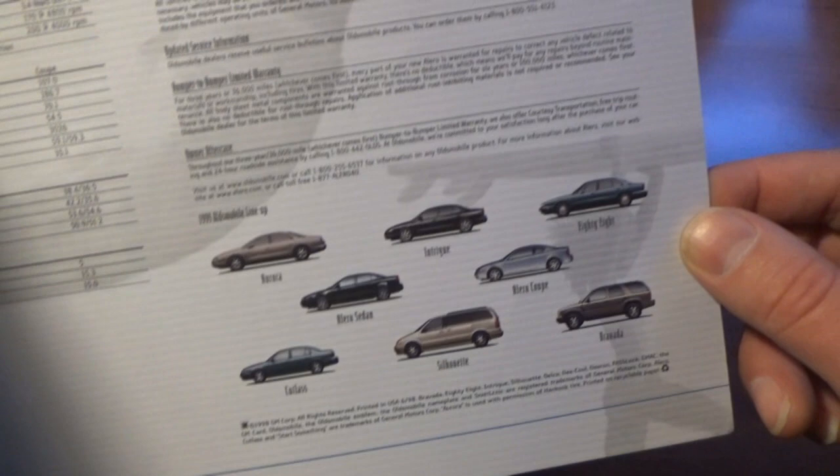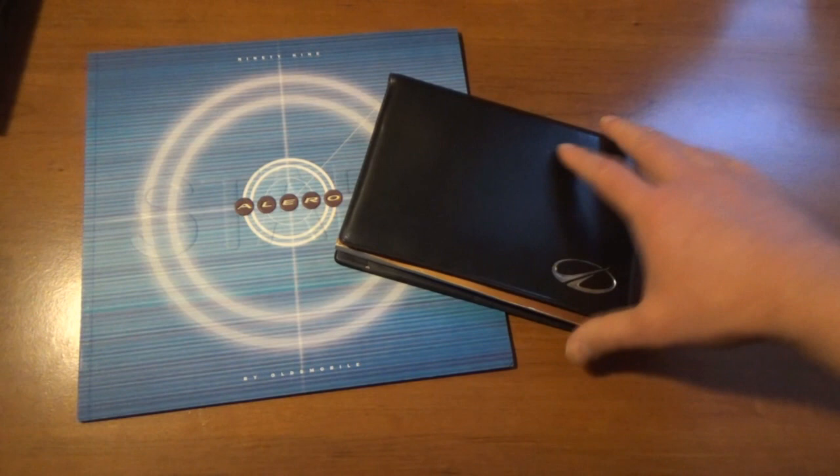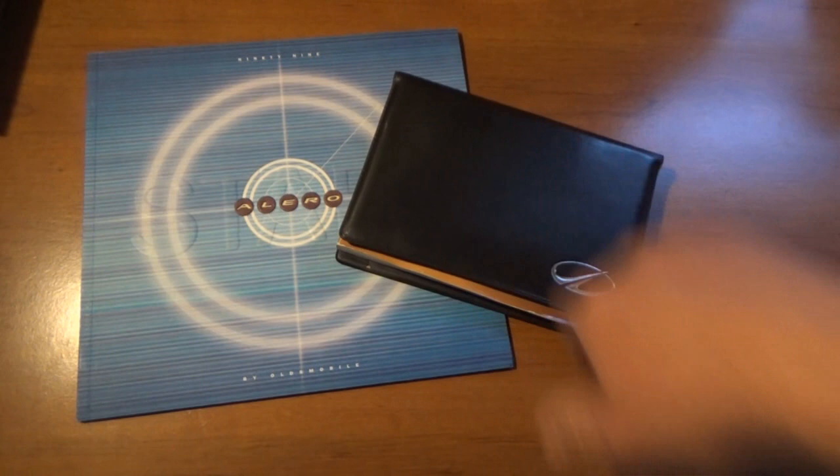Down in the corner we have all of the Oldsmobile cars for 1999. Again, it was a time when GM was still putting out some pretty awesome vehicles in the late '90s, early 2000s. So glad I found that — we'll add the brochure with the owner's manual that we have, so we've got the entire literature package.